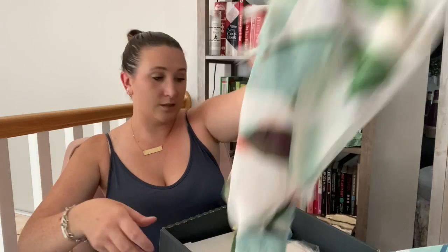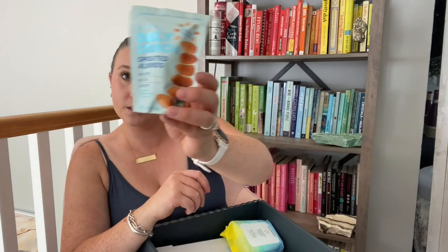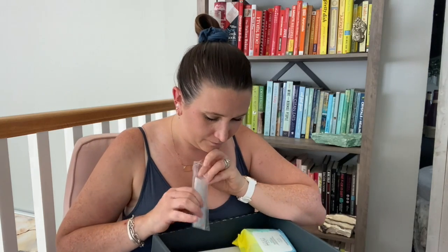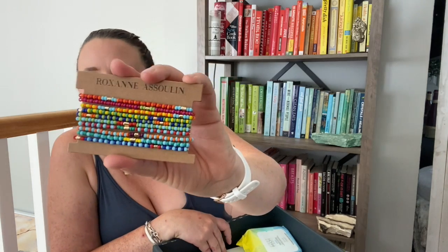Okay, so Daily Crunch sprouted almonds — I think this is just like a little freebie. And what is this? Oh, are these bracelets? Now those are cute — they're stretchy bracelets, all beads. Those are pretty; I like those. They actually look really cute with this shirt.